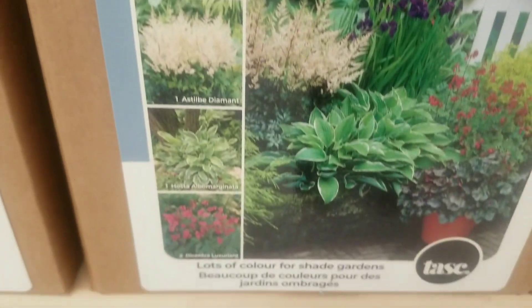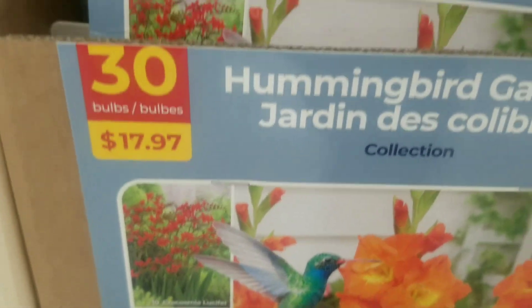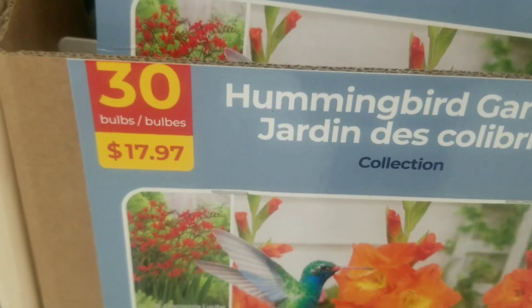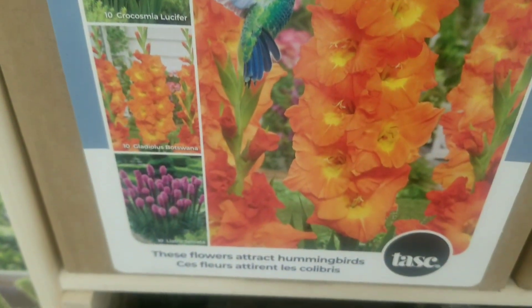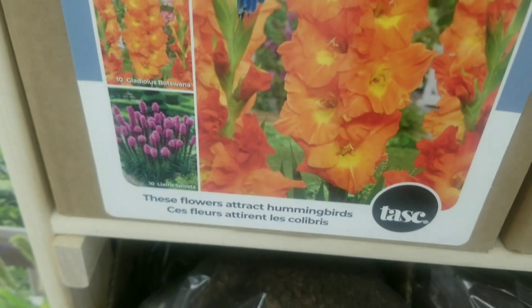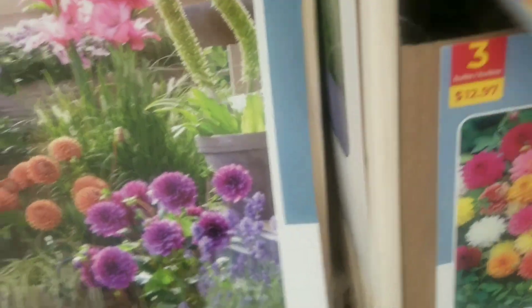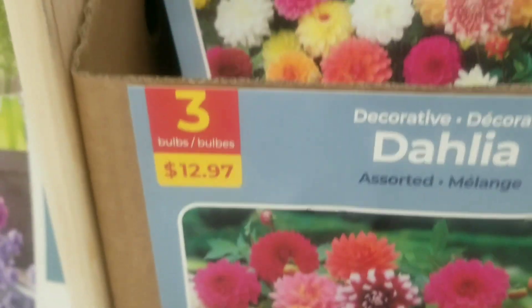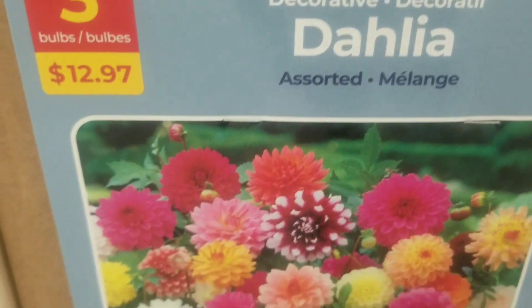On to the shade garden collection — just a quick glimpse of that again. And the hummingbird collection — 30 bulbs for $17.97. You can tell this one attracts hummingbirds — with the liatris and the gladiolus.